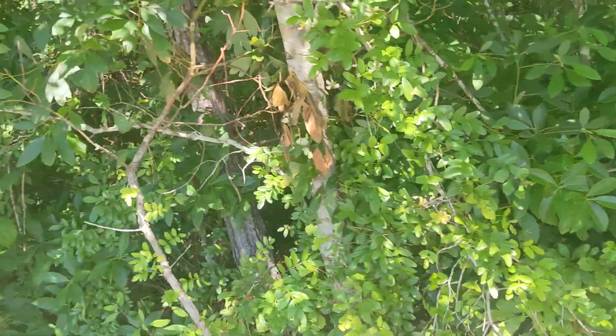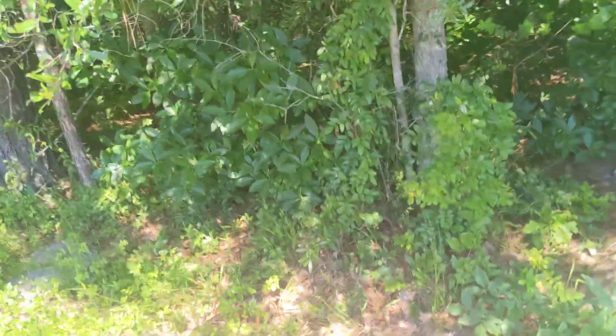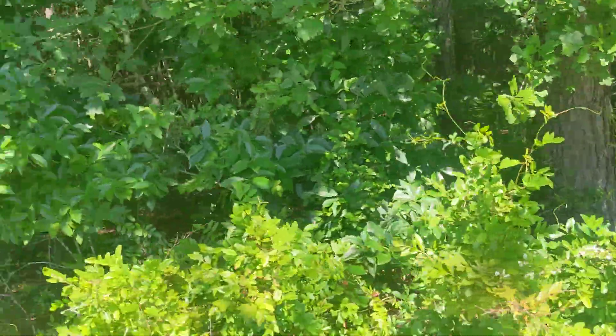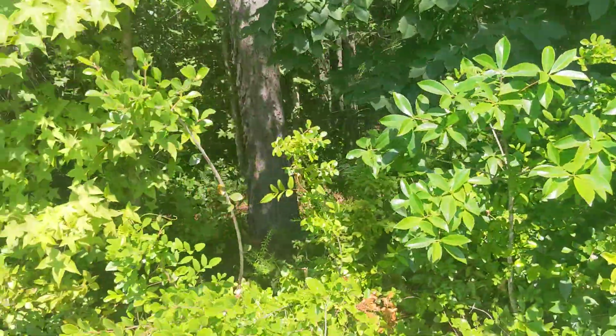We found seven individual small-flower pawpaw plants so far. Lots of pine trees. There are some fire ant nests around here, so make sure you watch where you're walking.